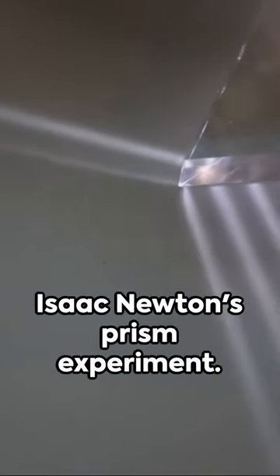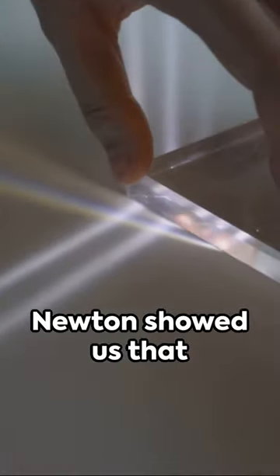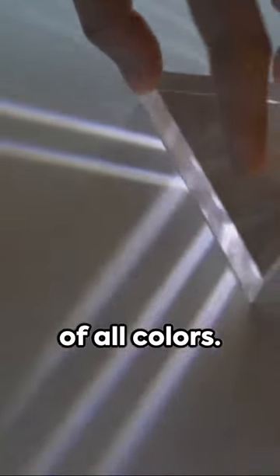Next, we zip over to Isaac Newton's prism experiment. With a beam of sunlight and a prism, Newton showed us that white light is a mix of all colors.